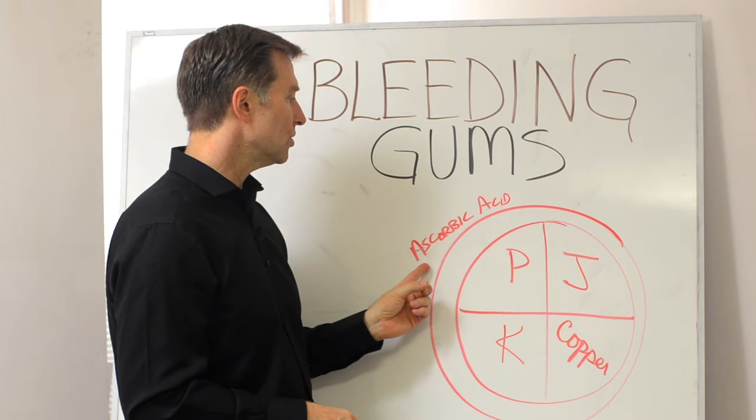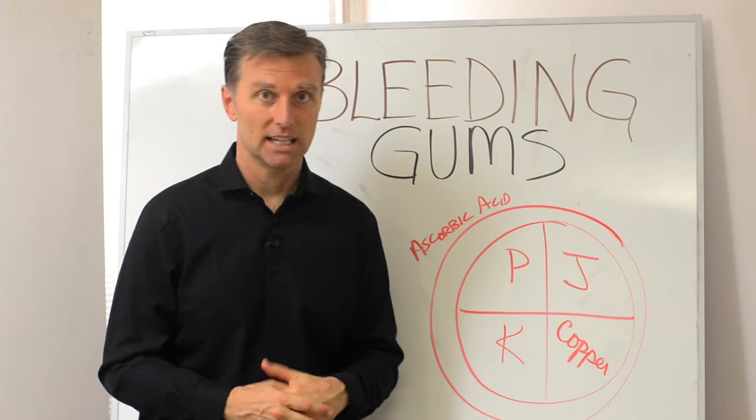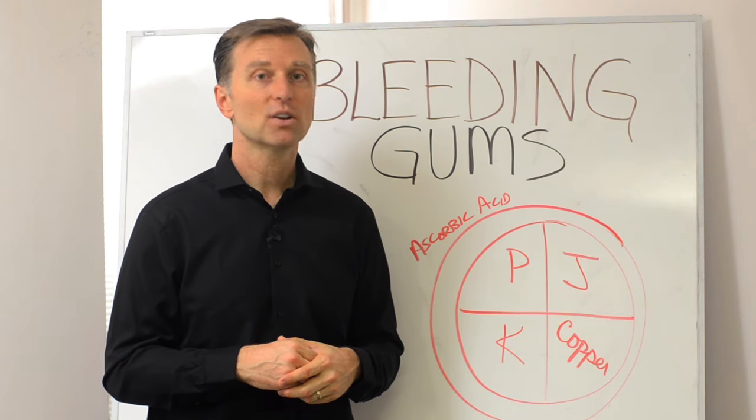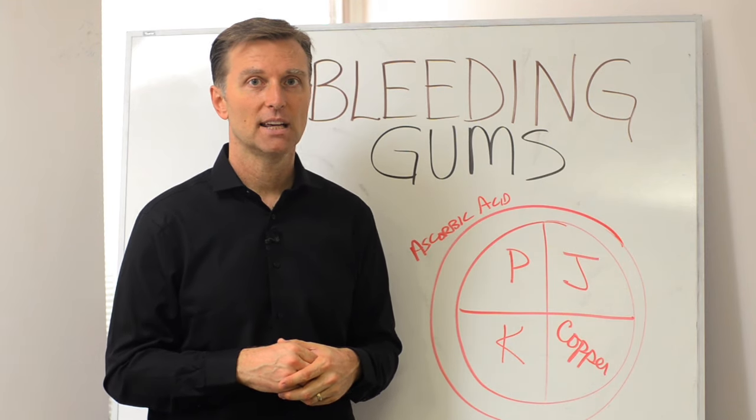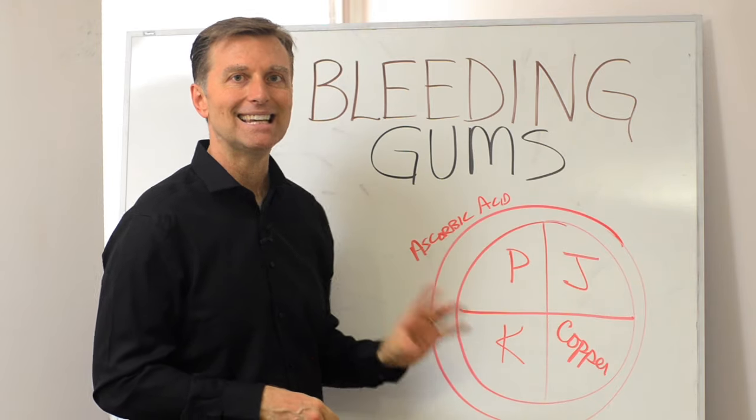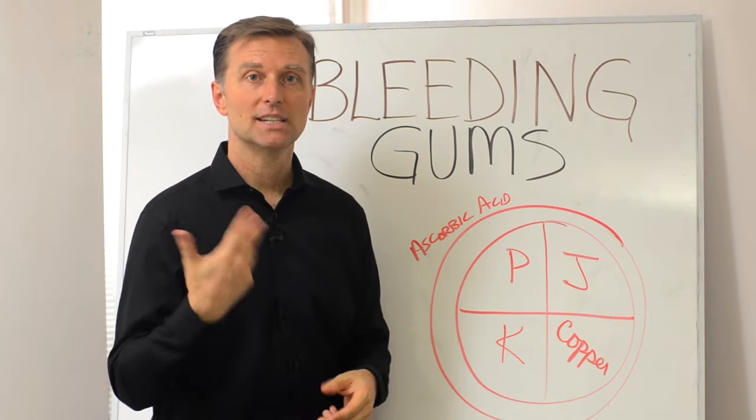If you consume ascorbic acid synthetically — which is in most vitamins, especially if it's over 100 milligrams — we know it's synthetic. You're going to create a deficiency of the other parts of the vitamin C complex that normally come together in nature.